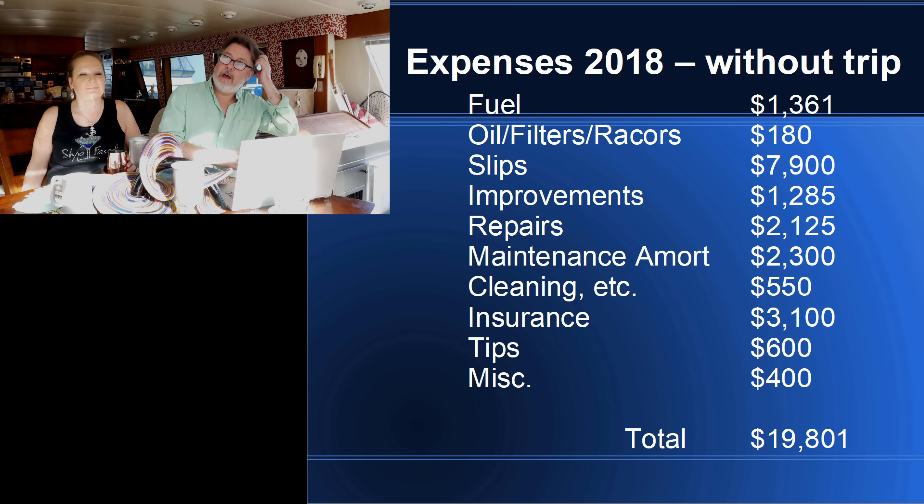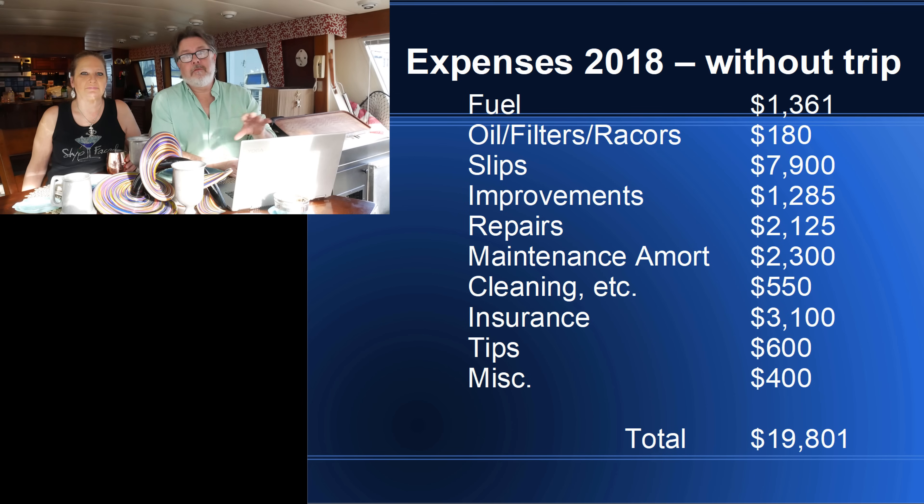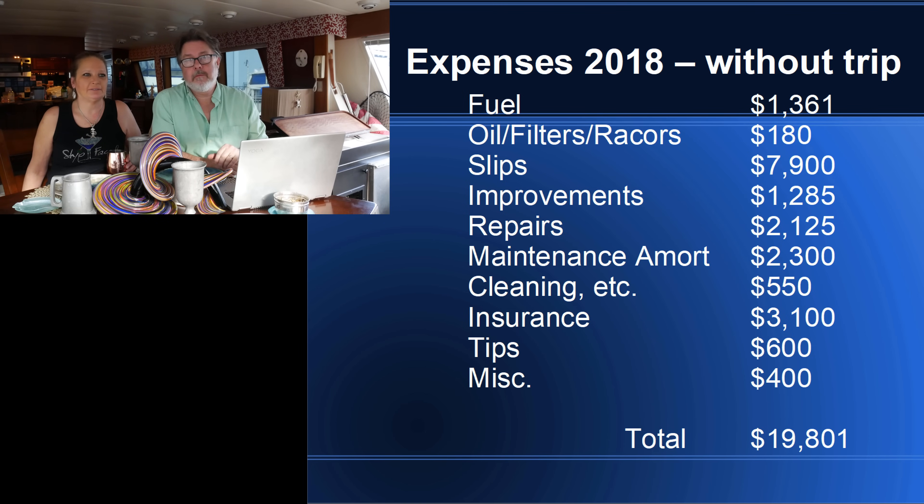The next slide covers our expenses not including the trip. I separated this out because not everyone who owns a boat like this is going to go on a 3,000-mile adventure — sometimes you're just going to go local, hit the Chesapeake, or hang around the Delaware. Outside of the trip, we spent another $1,361 on fuel for a couple of trips down to the Baltimore and Chesapeake Bay area. I changed the oil at the beginning of the season — new filters, new ray cores — we did all the work ourselves, which cost about $180.